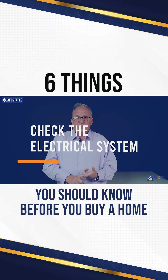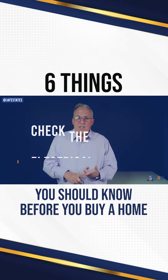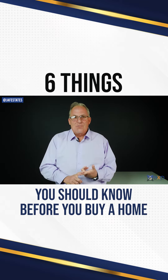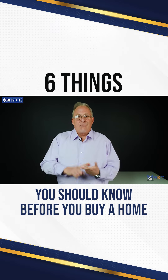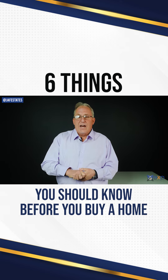Number one, check the electrical system. Old or faulty wiring can cause safety issues. Ask to see proof and dates of electrical updates. Check on the home's electrical panel for quality workmanship. Bring a device like a phone charger to your inspection and make sure the home outlets work in the house.